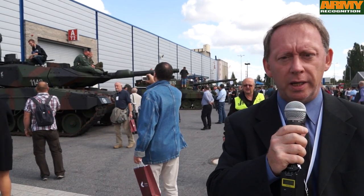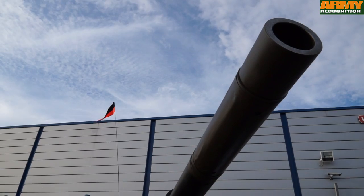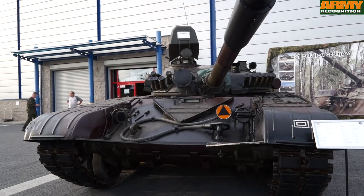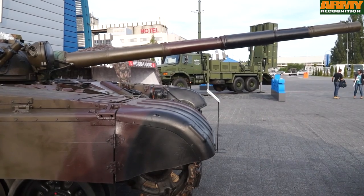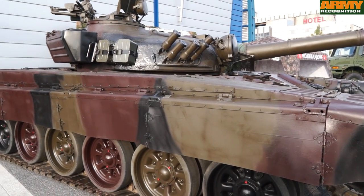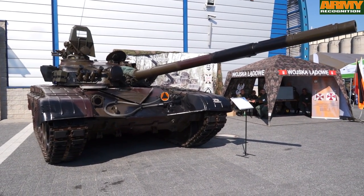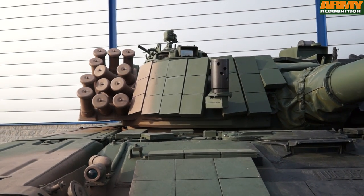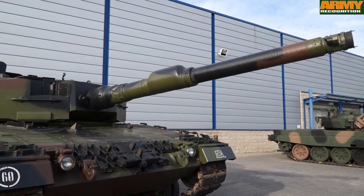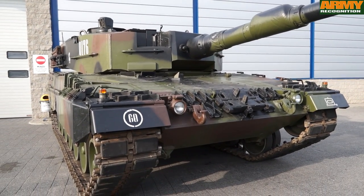The Polish Army is also displaying its full range of main battle tanks currently in service. The T-72M1 is the oldest main battle tank used by the Polish Armed Forces — a Soviet-made tank armed with a 125mm main gun, a 7.62mm coaxial machine gun, and a 12.7mm machine gun mounted on the turret. The PT-91 is the second generation MBT, an upgraded version of the T-72. The Polish Armed Forces have also modernised with new MBTs produced in Germany: the Leopard 2A4 and the Leopard 2A6.